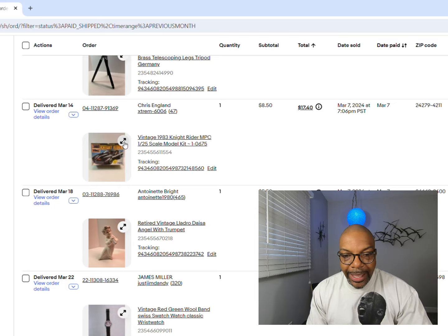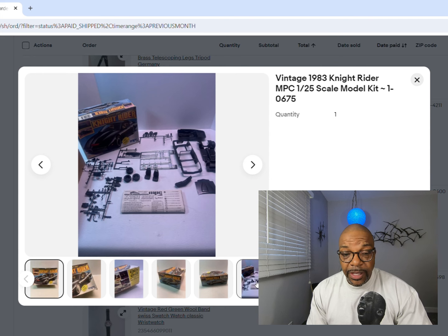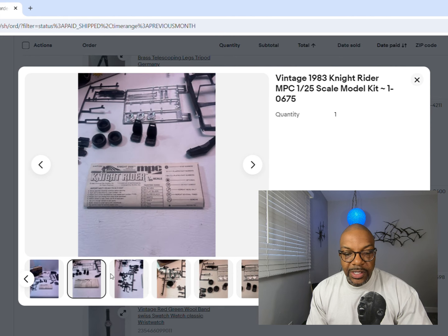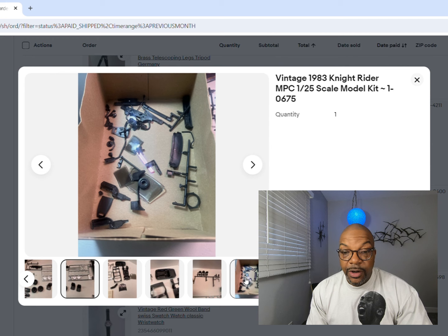Next up is a Knight Rider model from 1983. It doesn't look complete, but anytime I get models, I always show everything in the pictures so you can see what's in the lot and if it's going to work for your project. $8.50 is what that sold for.